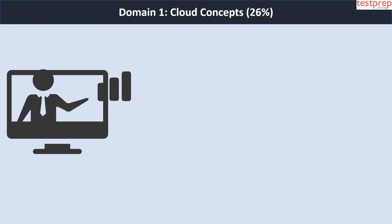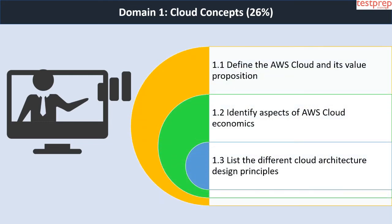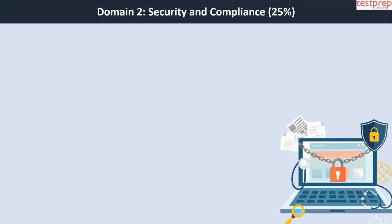Let us discuss the course outline topics in detail. Domain 1 — Cloud Concepts (26 percent) — contains three subtopics: first, define the AWS cloud and its value proposition; second, identify aspects of AWS cloud economics; third, list the different cloud architecture design principles. Domain 2 — Security and Compliance (25 percent) — contains four subtopics.